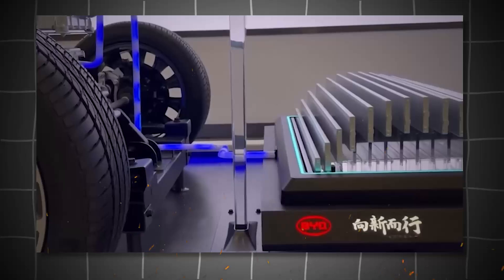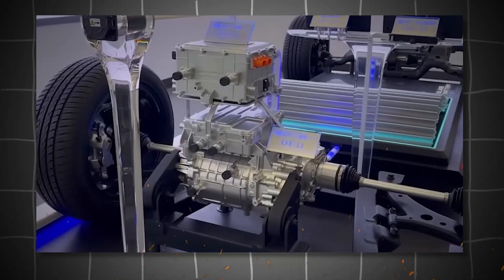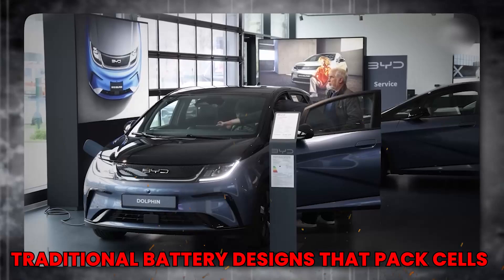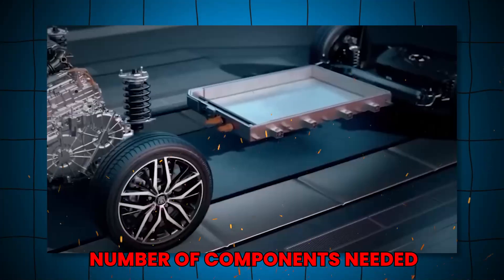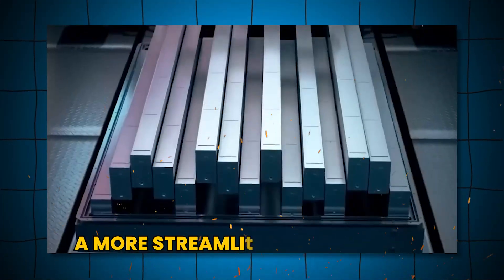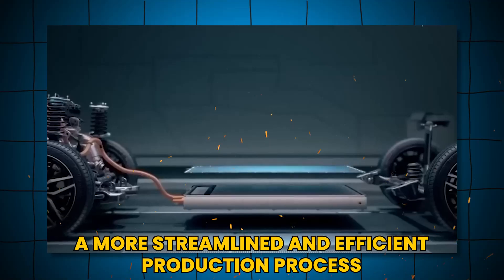The blade battery employs a cell-to-pack approach, which allows for a more efficient use of space compared to traditional battery designs that pack cells into modules. This configuration reduces the number of components needed, ultimately leading to a more streamlined and efficient production process.